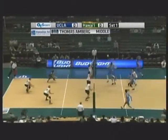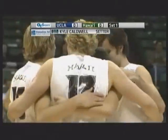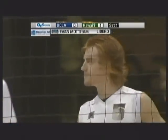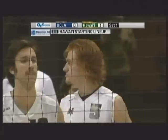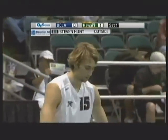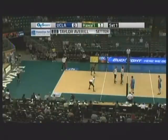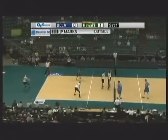JP Marks getting it going on serve for Hawaii in the first swing of the night, blocked by Stephen Hunt. That's a good sign because they talked in the pregame show about the fact that UCLA hugely outblocked Hawaii in that last meeting on January 14th. Hawaii with the first block there. UCLA goes to the middles right away — guys who hit .500, .536 and .528. Big numbers they hit in the middle.